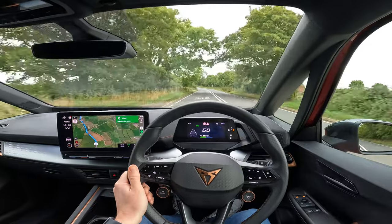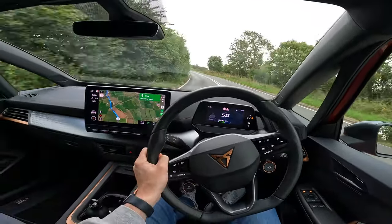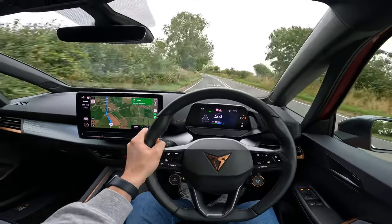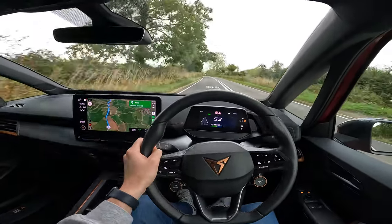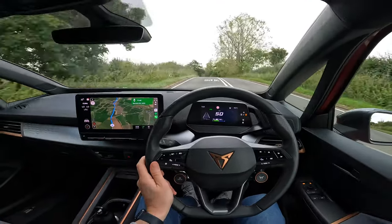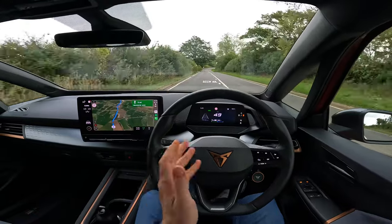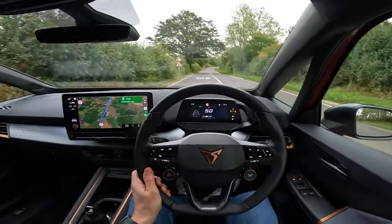There it is — 0 to 62 in seven seconds, and that was uphill. Yes, it's not the fastest thing in the world, but do you need it to be much faster? That kind of performance is more than enough to get you out of most sticky situations. And as you can see from the cockpit view, that there is the intrusive lane assist.